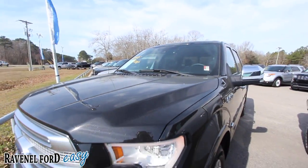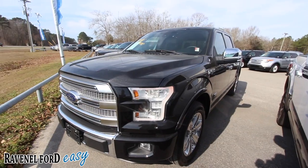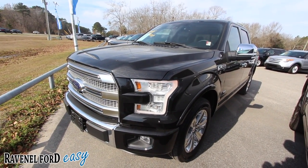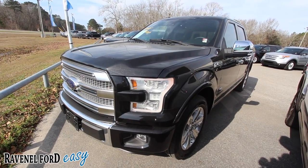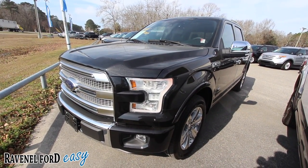Folks, come on down and see us at Ravenel Ford if you're looking for a platinum — this is the one right here. What a beautiful truck. The price has been reduced. No dealer admin fees, no doc fees of any kind — just good old car buying at Ravenel Ford. We'll see you soon.